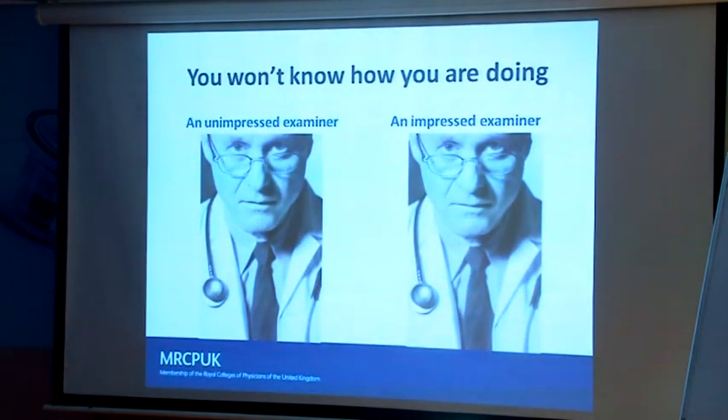Do not expect any feedback from us — we are told not to give you feedback because it can be misleading, and we have had appeals by candidates about that sort of process. When we ask you what are the positive findings and you say three signs, don't expect us to nod, smile and say well done. You will get nothing back. You shouldn't have a clue whether you are completely right or absolutely wrong.